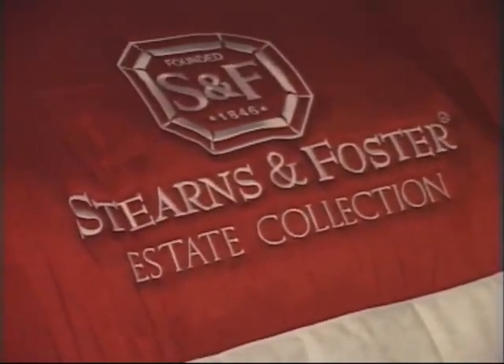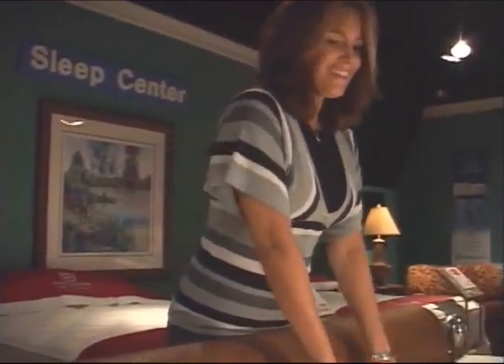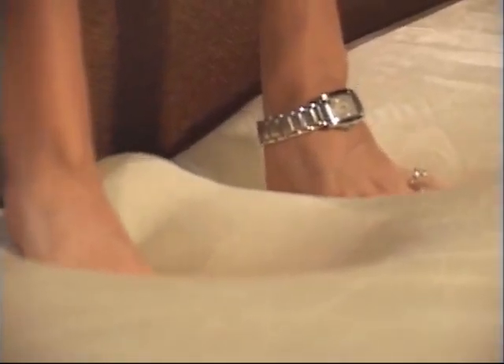A lot of people in town don't realize that we have a sleep center. We carry the best brands, which are Stearns and Foster and Sealy, and we have the Tempur-Pedic, which is very popular right now.